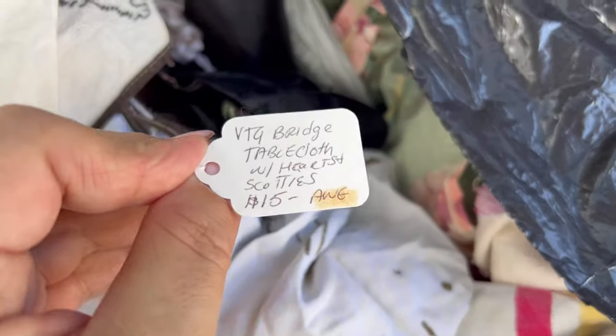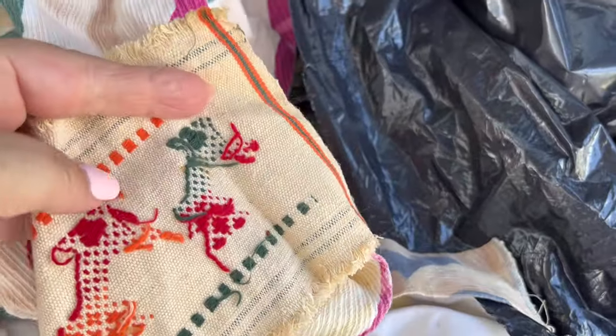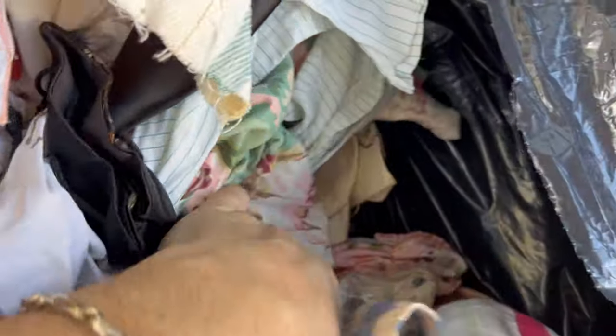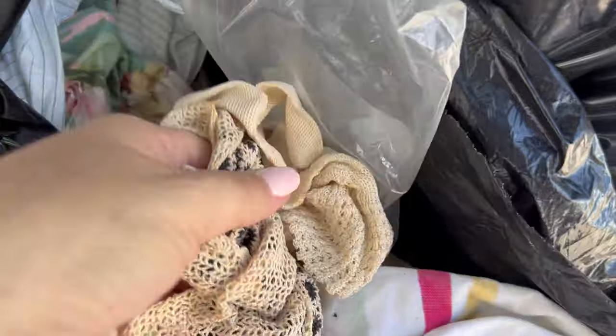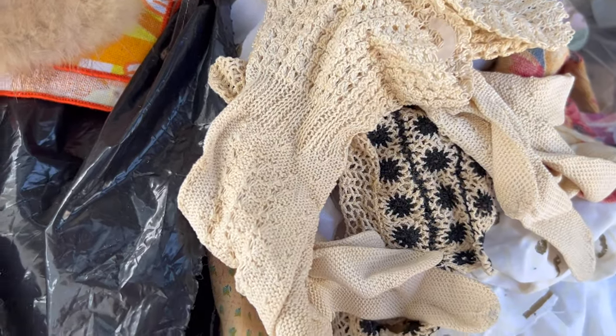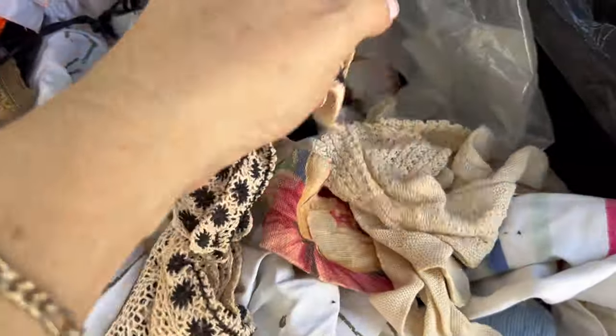I have no idea what this is, but it looks like it's handmade. Let's see — vintage bridge table cover with Scotties. Cool. Bridge used to be a thing back in the day. I think some people still play bridge. There's some more. I've got to find all the cross stitch — there's a ton of cross stitch in here. Chessie loaded it all up. Let's see what this is. Oh my goodness — they're old gloves. Look at those. I think those are probably pretty old. Who can put a year on these? Oh my gosh, they're beautiful. I'm going to put those back in the bag where we found them.